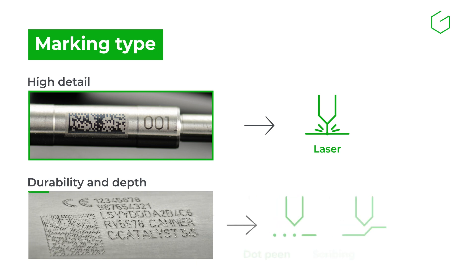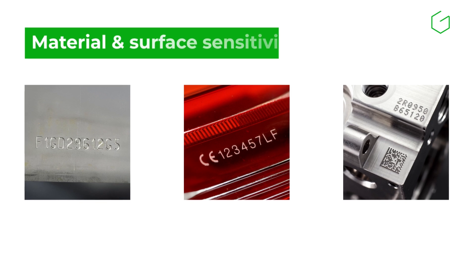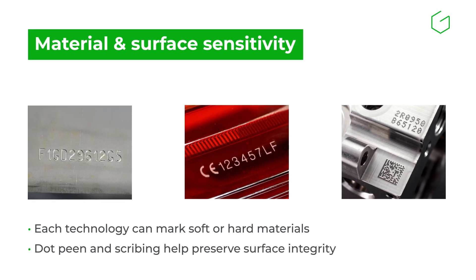When durability and depth are the priority, mechanical technologies like dotpeen or scribing are more appropriate. If the marking is purely functional, any technology can be used. The material also plays a key role in how to choose an industrial marking machine.